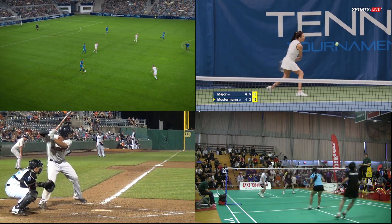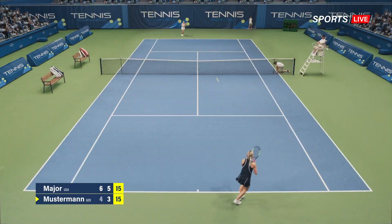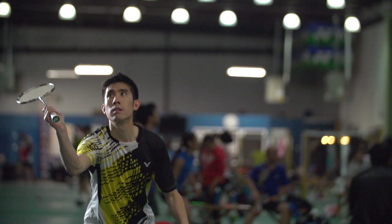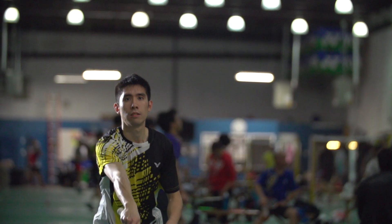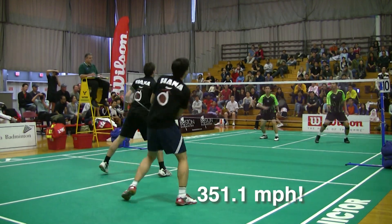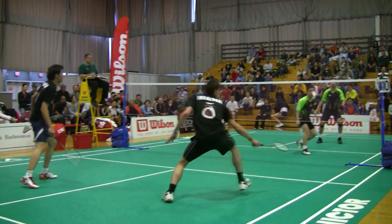Which of these would you guess is the fastest sport? If you said baseball, soccer, or even tennis, you'll have to give it another shot. And no, it's not pickleball either. Considering the speed of the shuttlecock at the release after being hit, it can reach up to over 200 miles per hour. Yes, badminton — the sport many Americans play outdoors casually in their backyard — is one of the world's fastest sports.